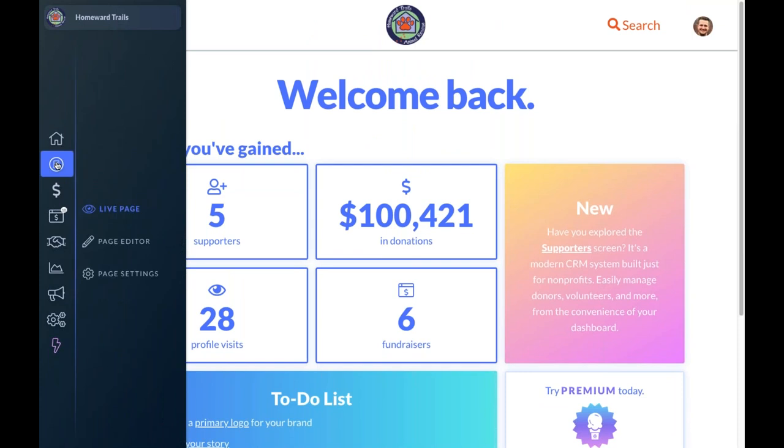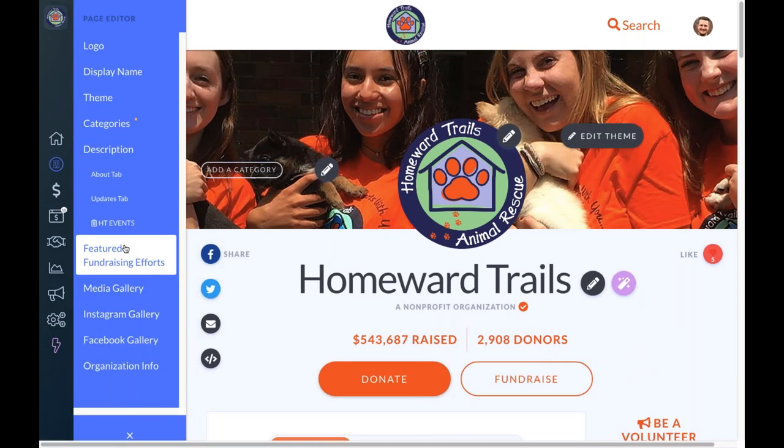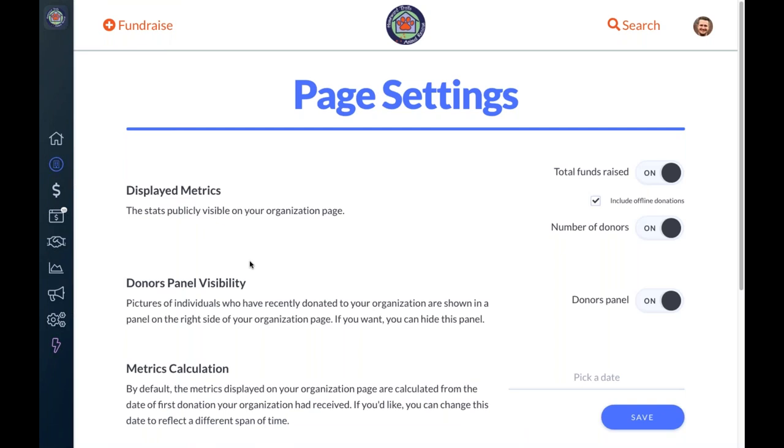Moving down the Mighty Cause Manager, the next option is your profile — what you've always known and loved as your organization page. The page itself has not changed; all that's changed is your navigation toward it. You have three options: your live page (showing exactly what a donor will see), the page editor (opening the editing experience to fill out important items and tell a powerful story), and page settings to control settings directly related to that profile page.